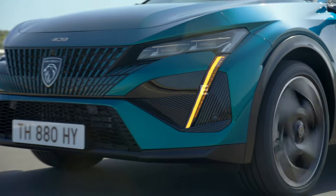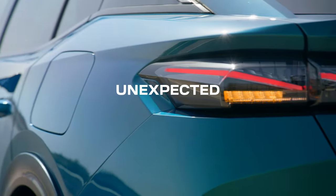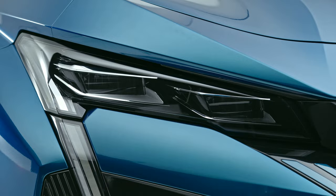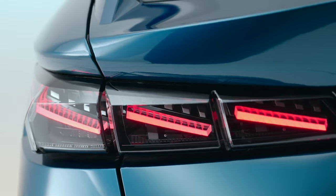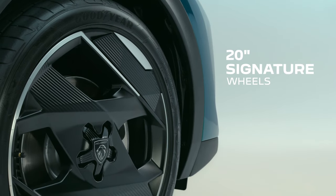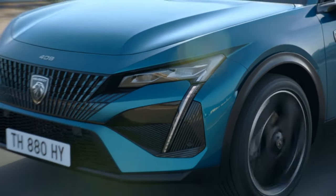408 flips the status quo with radical design and raw originality, with the soul of Peugeot and the eyes, fangs, claws and ears of a lion. This isn't just style that speaks to you — it roars to you.